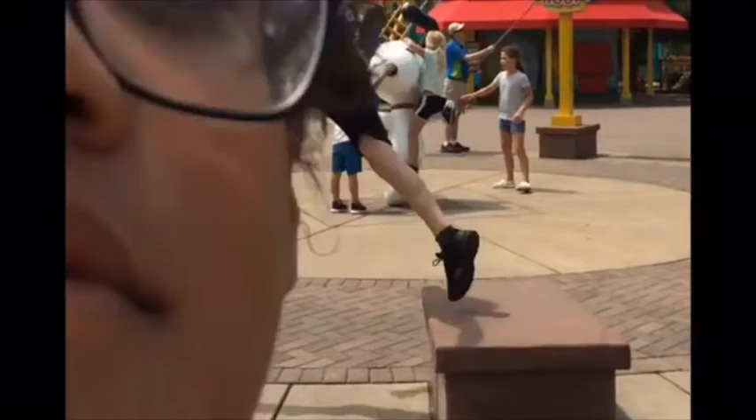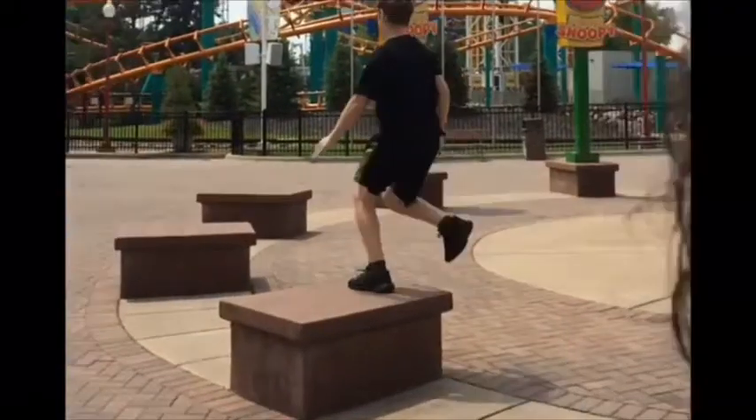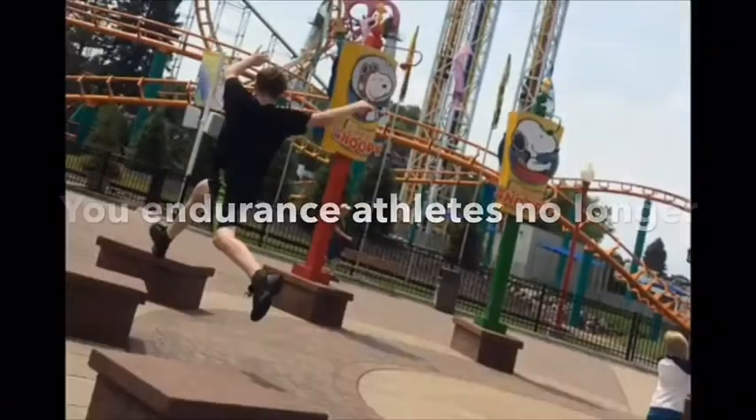You can also do an isometric thirty-second to two-minute squat between intervals of a cycling session.